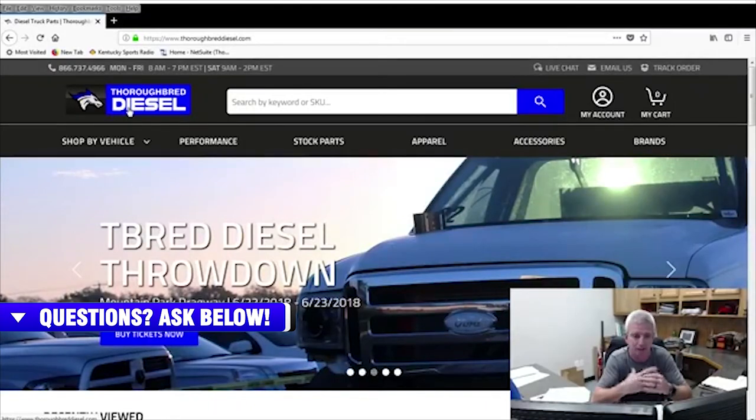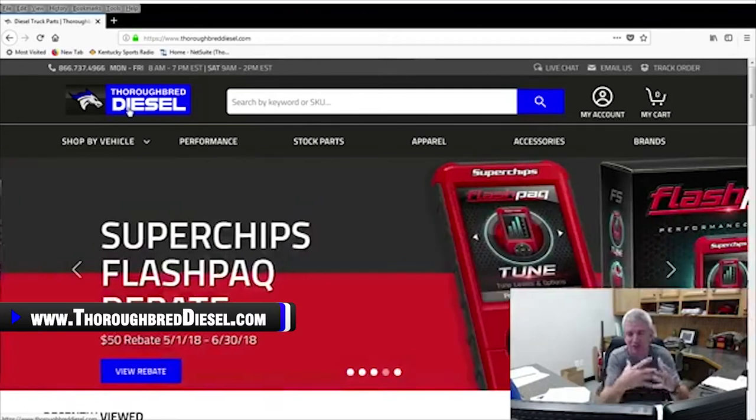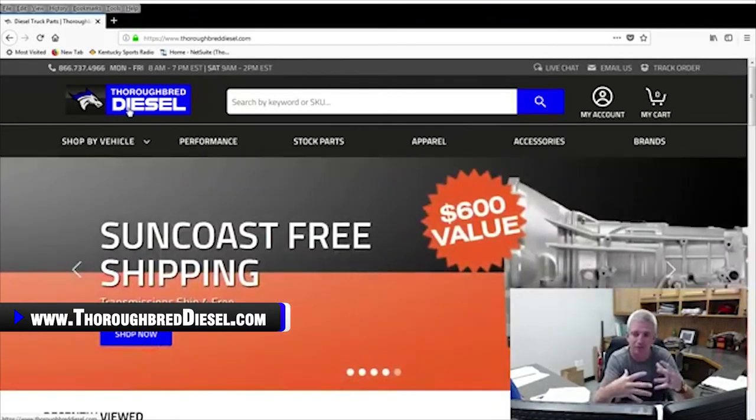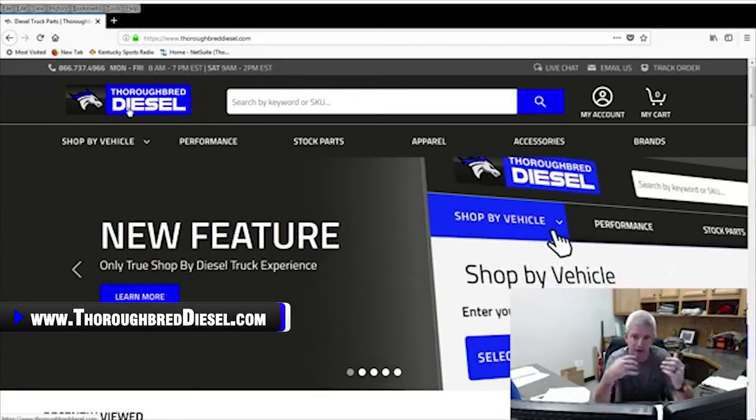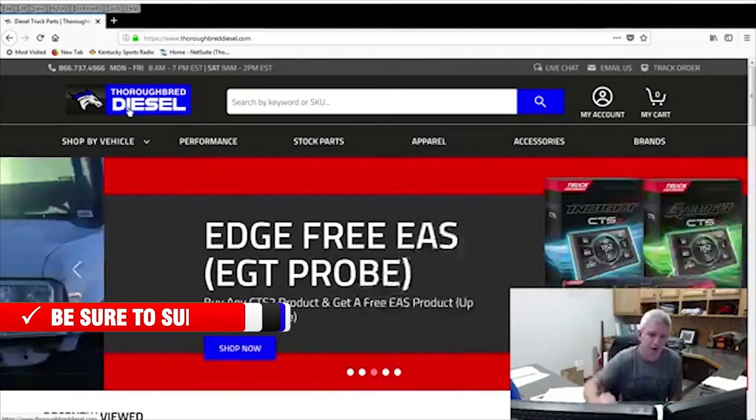That's the new website — it's totally different for us. It really doesn't do it justice to just walk through it quickly. It's a very big step from what we came from on our old website to this. A lot of pride and a lot of work went into this, and it is an ever-evolving thing.